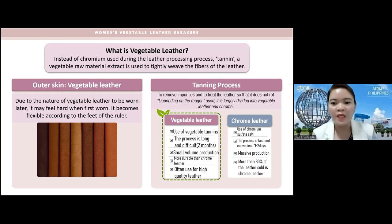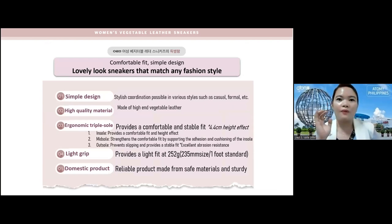Vegetable leather is more durable than chrome leather and is often used for high-quality leather goods in famous luxurious brands. Chrome leather, on the other hand, uses chromium sulfate salt, the process is fast and convenient taking only one to two days, it's also called synthetic leather, and has massive production. More than 80% of leather sold in the market is chrome leather, while the remaining 20% is high-quality vegetable leather and other types.